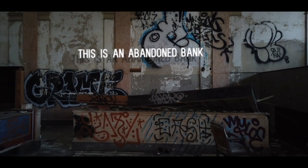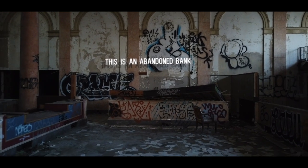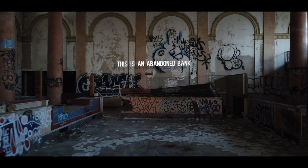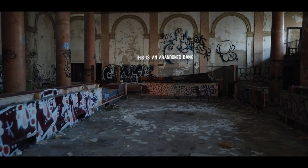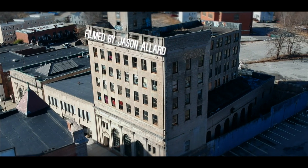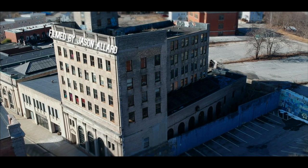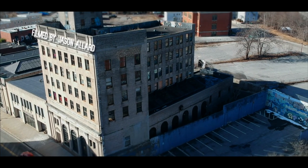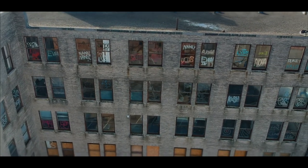This is an abandoned bank that was constructed in 1929 and closed for good in 2005 after the building was used for a short time as the Department of Motor Vehicles. It's six stories tall with two vaults, a massive main lobby, and five floors of offices.